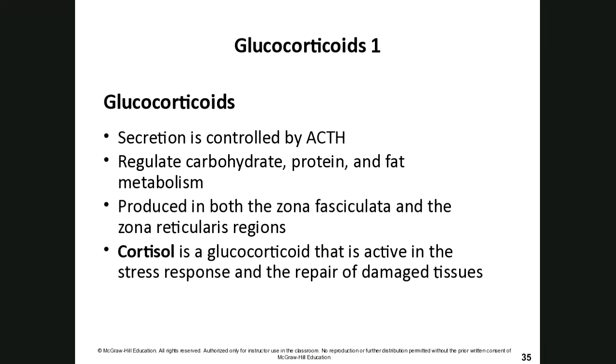Glucocorticoids are secretions controlled by ACTH from the pituitary gland, and their job is to regulate carbohydrate, protein, and fat metabolism. They are produced in the zona fasciculata and zona reticularis. Cortisol is a glucocorticoid active in the stress response and the repair of damaged tissue.